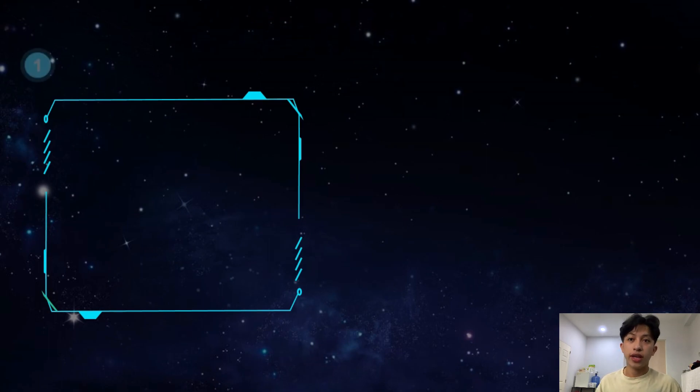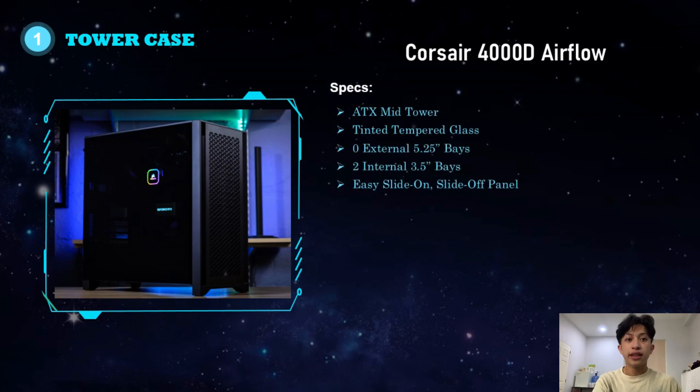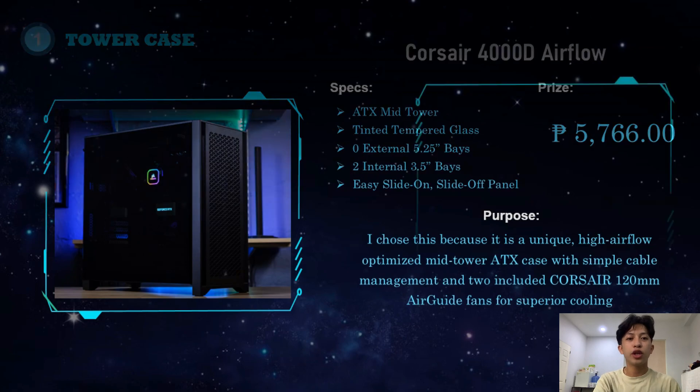The first component is the tower case. I chose the Corsair 4000D Airflow. It is an ATX mid tower with tinted tempered glass, 0 external 5.25-inch bays, 2 internal 3.5-inch bays, and an easy slide-on and slide-off panel. Its price is around 5,766 pesos. I chose this because it is a unique high-airflow optimized mid tower ATX case with simple cable management and two included Corsair 120mm air guide fans for superior cooling.